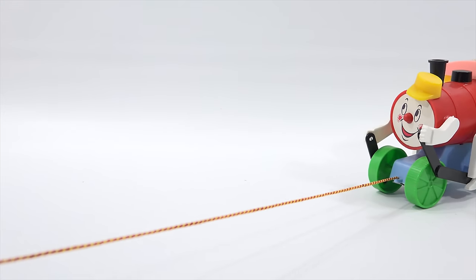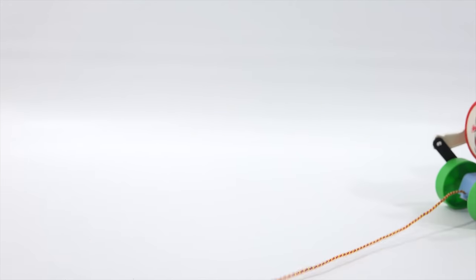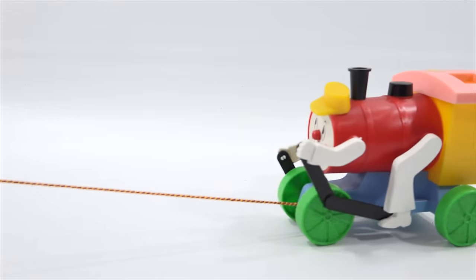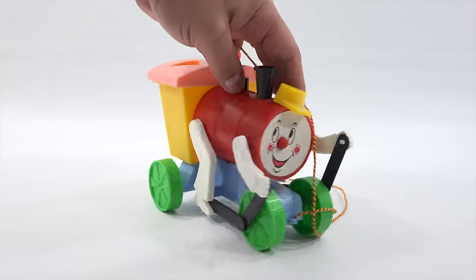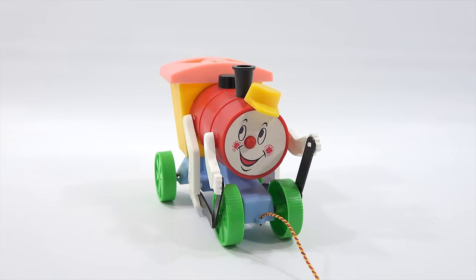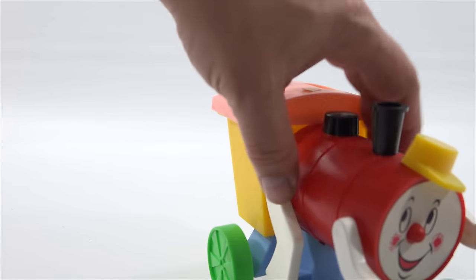He doesn't want to stay in focus because I've got him zoomed in so much. Thanks for watching — hope you enjoyed this older toy. If you want to see more older toys, we have a whole playlist of vintage toys like this. And as always, thanks for watching and supporting the channel. Hopefully you can share this if you're a fan of old toys. Give the video a thumbs up.